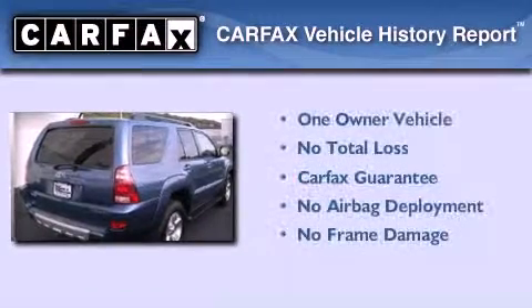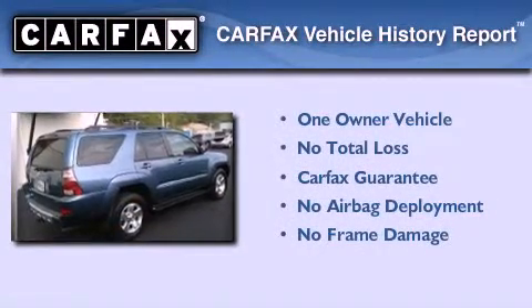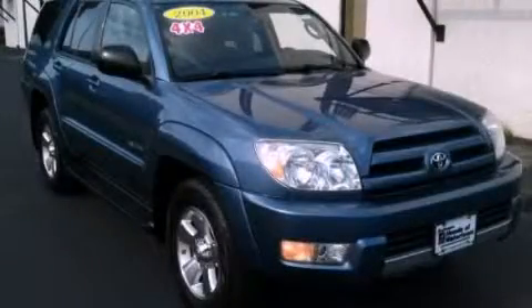This SUV has had only one owner, and it qualifies for the Carfax buy-back guarantee. Call now to find out how you can own this breathtaking automobile.